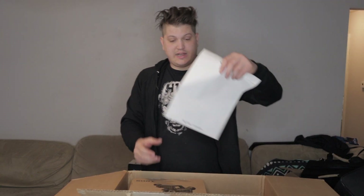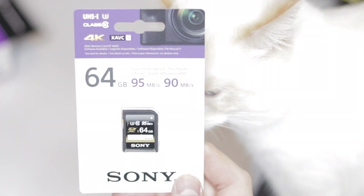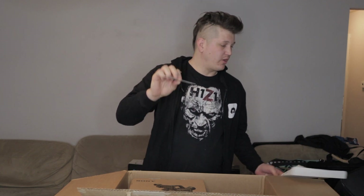Inside we also have a Sony-brand 64GB memory card — 95 MB/s, 4K capable. I'll probably use this as a backup and buy a handful of 64GB SanDisks instead; the new SanDisks have a 90 MB/s recording transfer rate and 170 MB/s data transfer rate for about $20.94 each. I'll throw an Amazon link in the description.